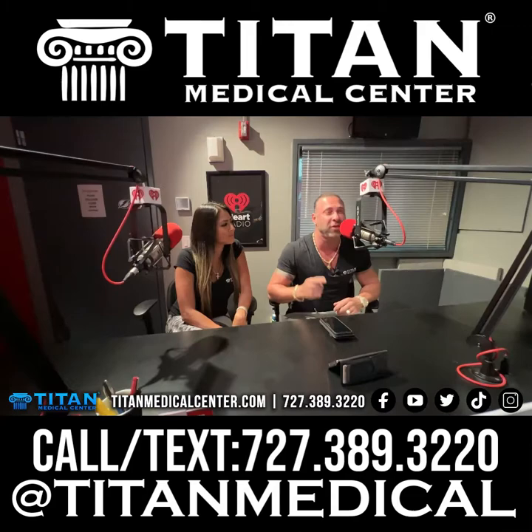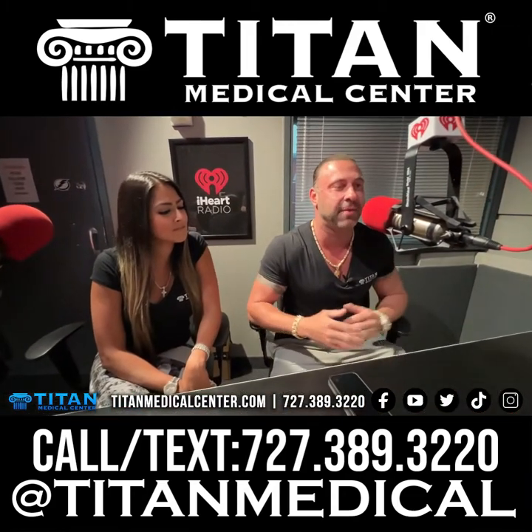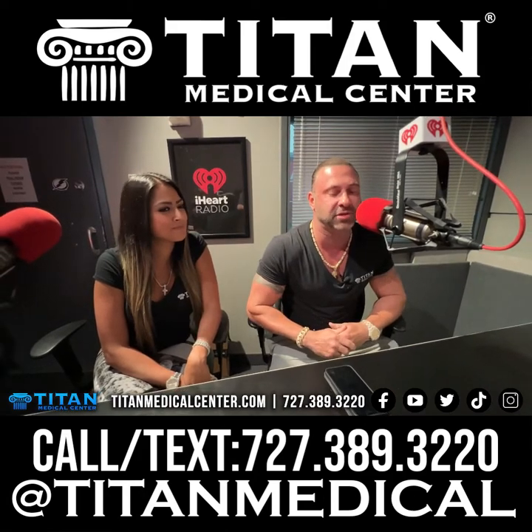If you guys want to feel young, look better, and get over the sickness, then call or text Tight Medical Center today at 727-389-3220.